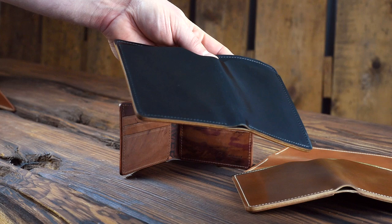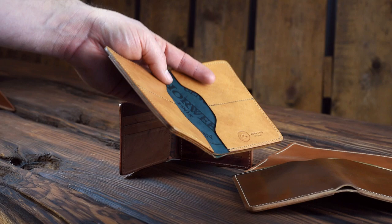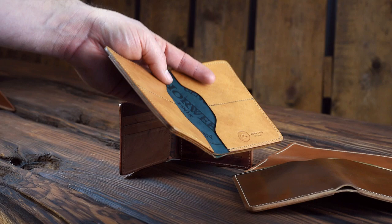Absolutely epic. If you stuck around for this whole video, thank you so much. Really glad you were here to check out all these great wallets today. Please stay tuned for the video I've got coming up with Grant Stone — I've gained a whole new appreciation for shoemaking and I would love for you guys to share that experience with me. Thanks again for checking everything out, and I'll see you next time.